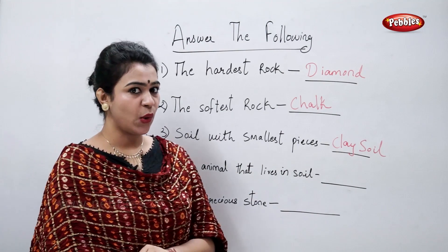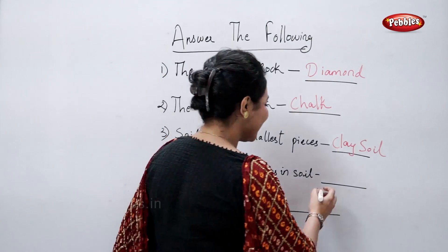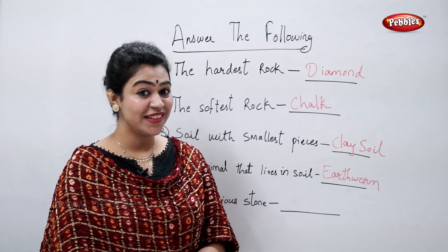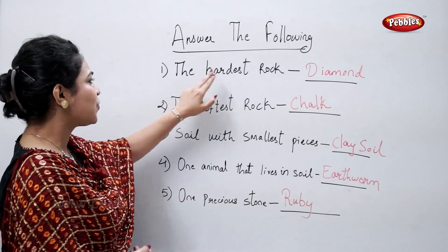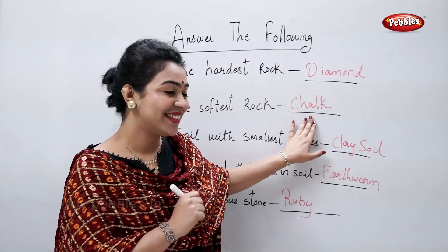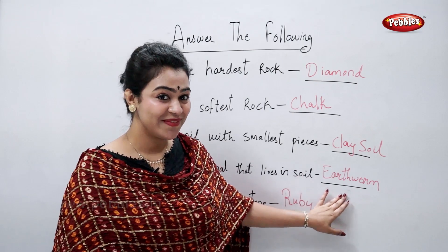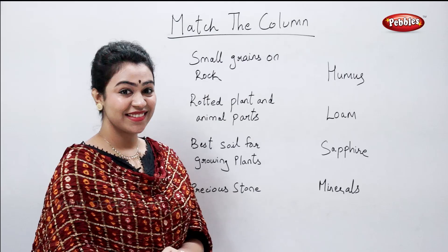Name one animal that lives in soil. I know — which is that animal? Earthworm. Name one precious stone. That's Ruby. So to review: the hardest rock is diamond, the softest rock is chalk, soil with the smallest pieces is clay soil, one animal that lives in soil is earthworm, and one precious stone is Ruby.